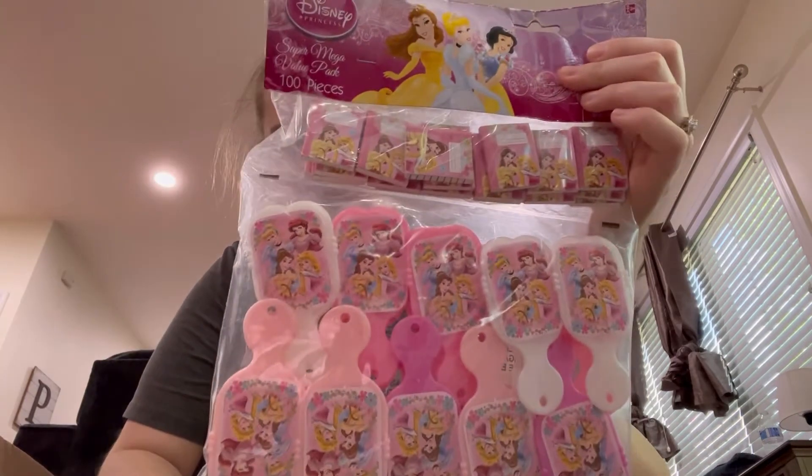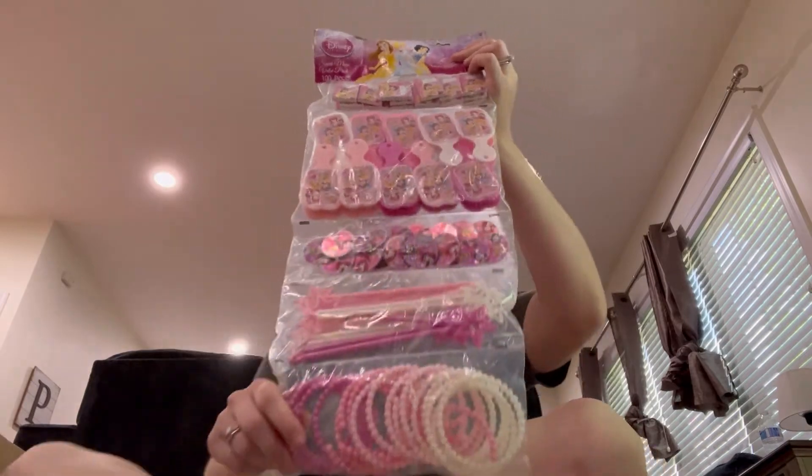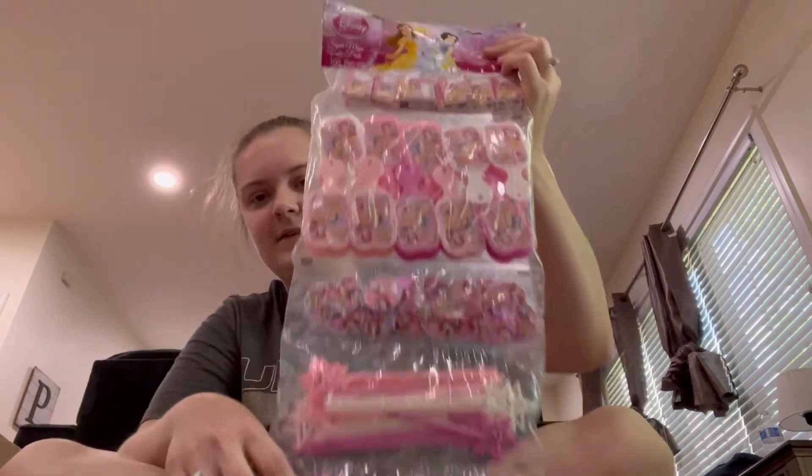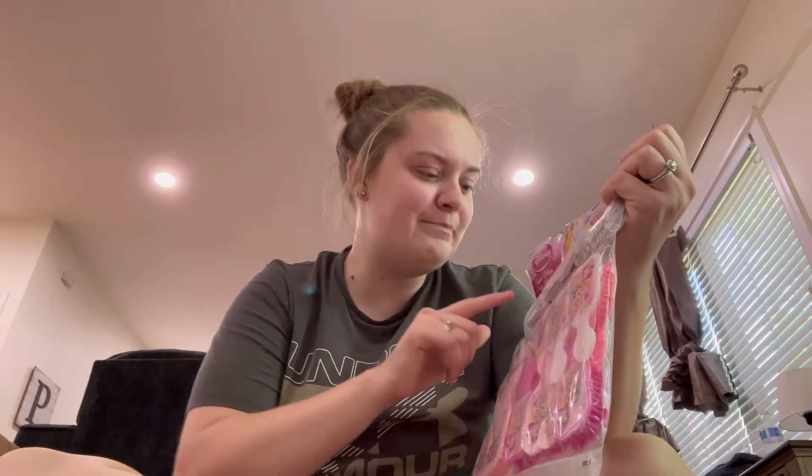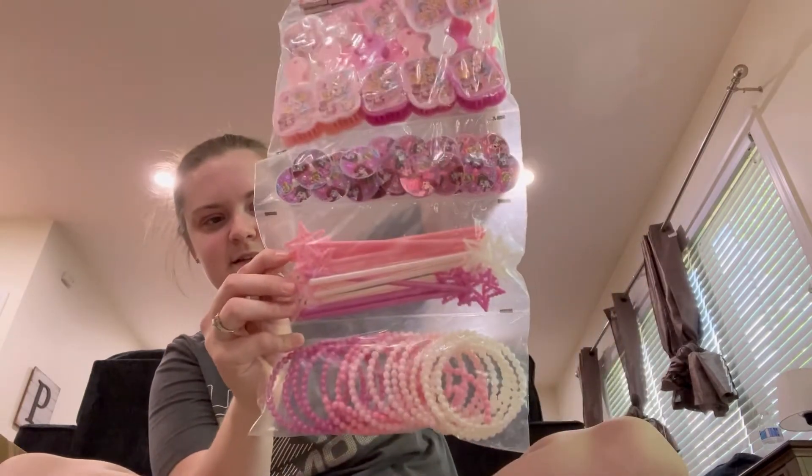Like, this box is packed full too! Next thing - I picked this up for future birthday party favors or piñata favors, anything like that. It's 50 cents and it's a 100-piece set - it has hair brushes, little miniature notebooks, wands and bracelets and stuff. 50 cents. These could be stocking stuffers, these could be anything.